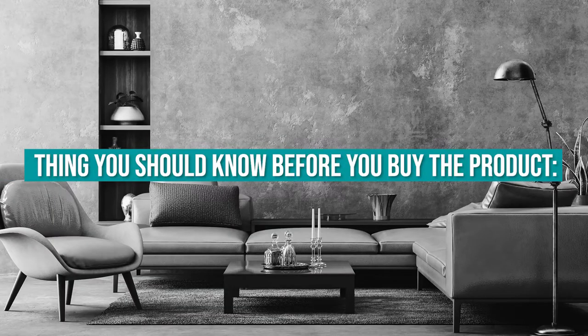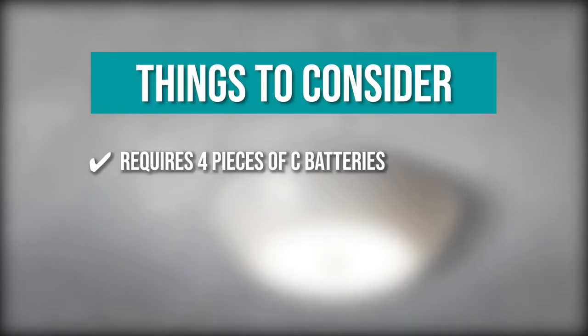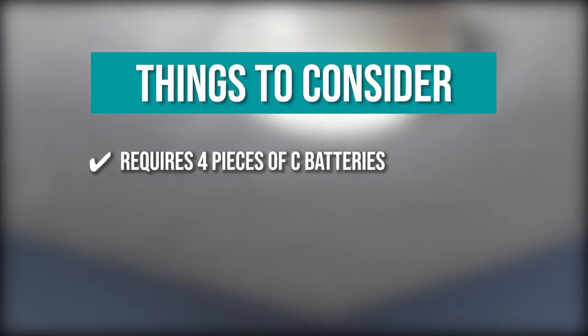Keeping all that in mind, the thing you should know before you buy the product is that the light is battery-operated and requires four pieces of C batteries.